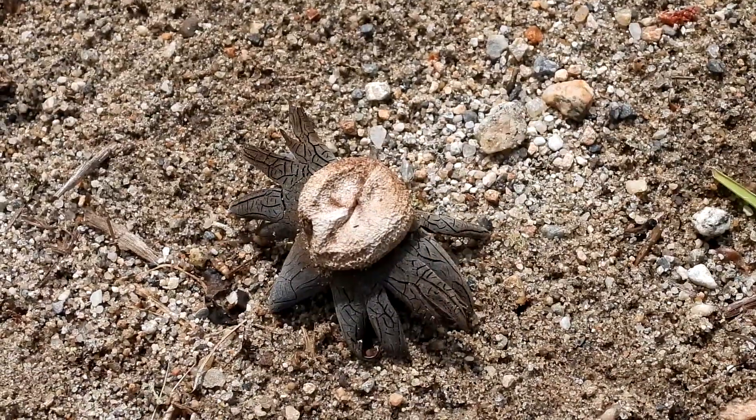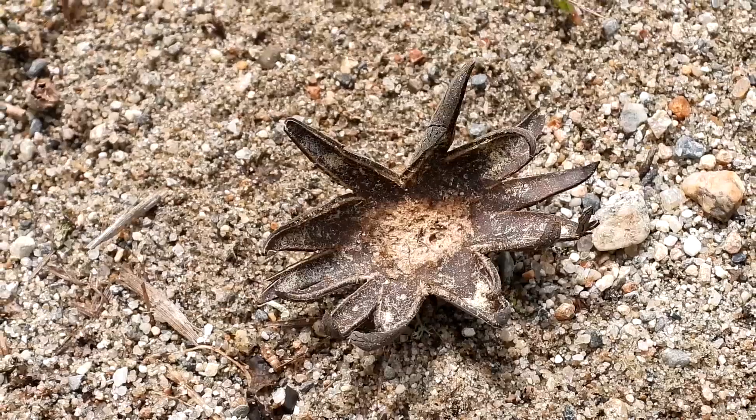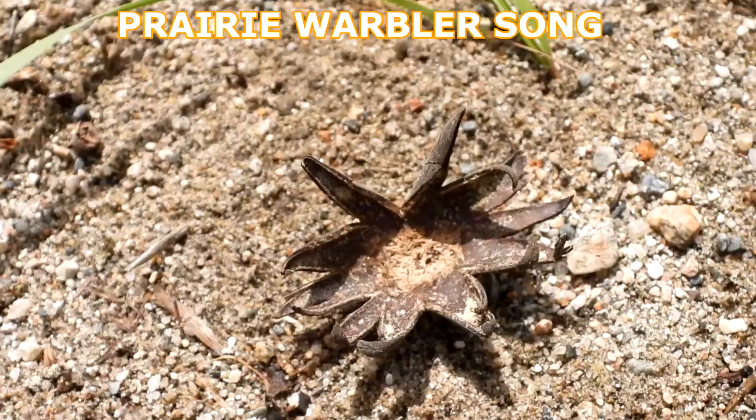Look at this guys — this is an earth star mushroom. Doesn't it look like something that would come from the ocean? It's so cool. Here's what it looks like underneath. These are always fun to find.